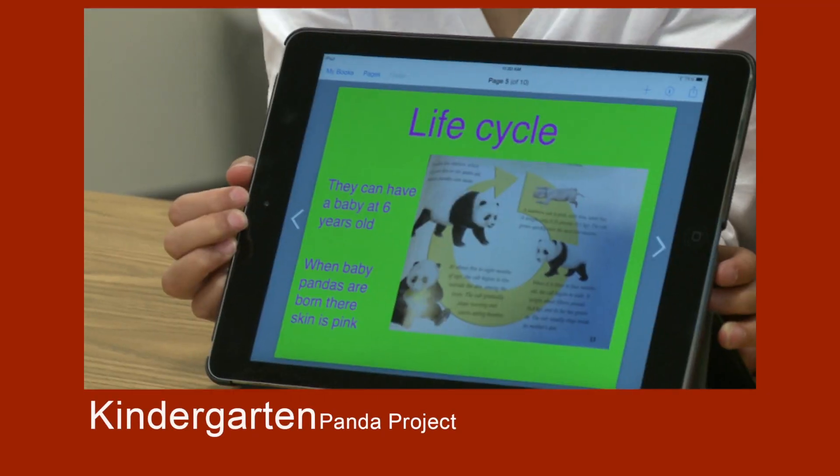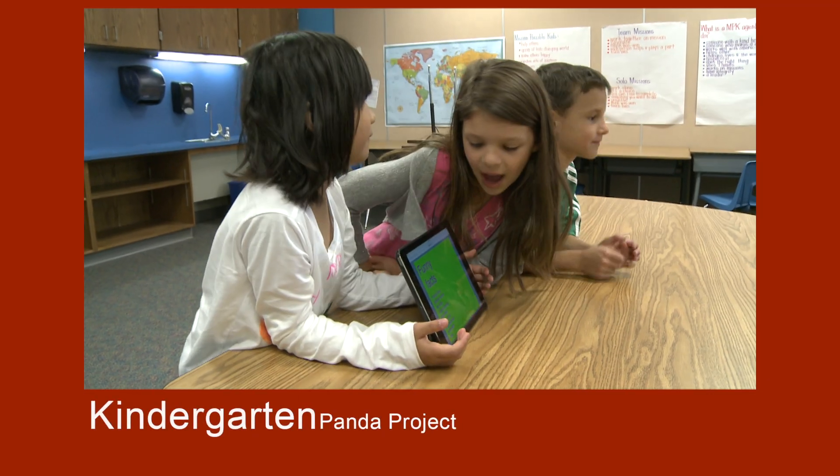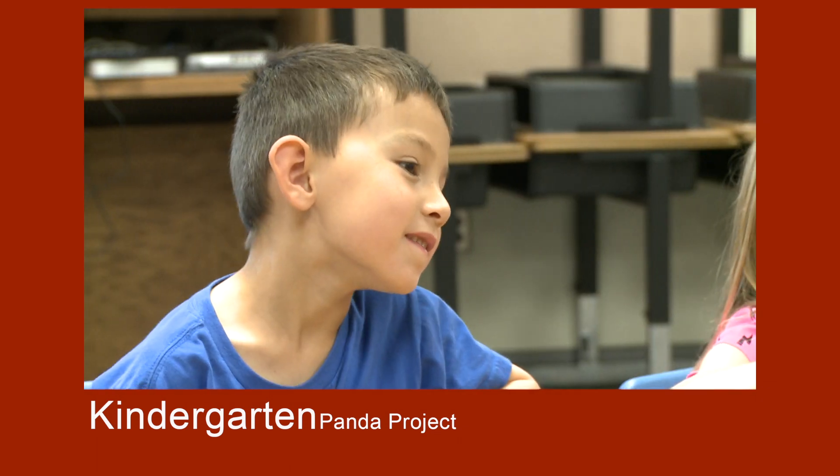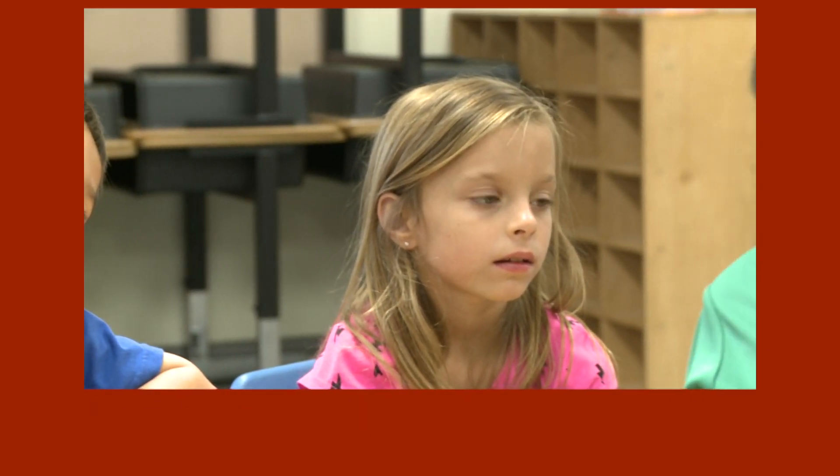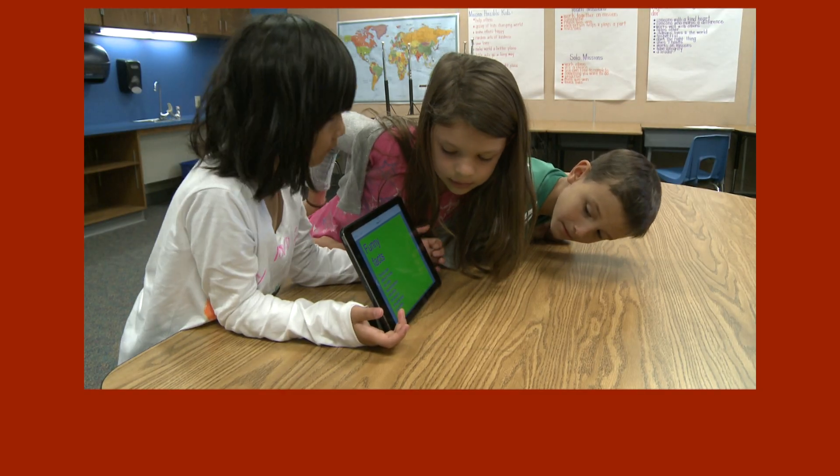When baby pandas are born, their skin is pink. Funny facts: pandas have different names like white leopard, bamboo bear, white fox, beast of prey, white bear cat, and band-a-bear.